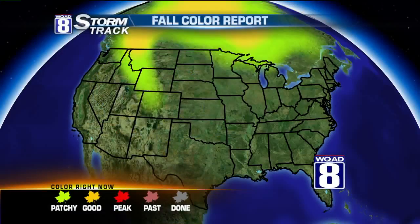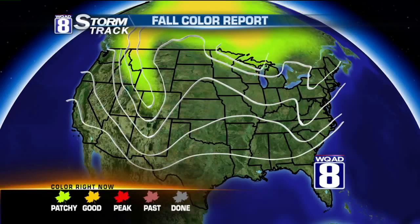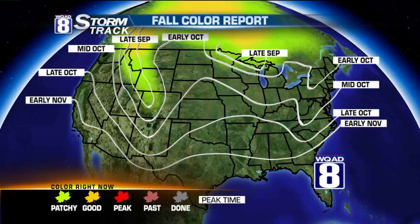Good morning, friends. I'm meteorologist Eric Sorenson. Want to take a look at our fall color report here, and you can see some patchy color now beginning to show their leaves off into the Northern Lake Superior area.